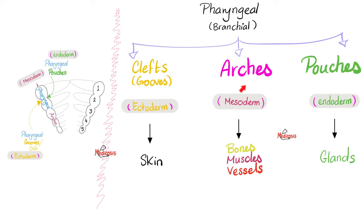Quiz time. What's the name of the nucleus that receives taste sensation from the tongue? Whether it's anterior tongue or posterior tongue, it's the same nucleus — the solitary nucleus. Imagine yourself tasting a set of cards of solitaire — that's a solid mnemonic.